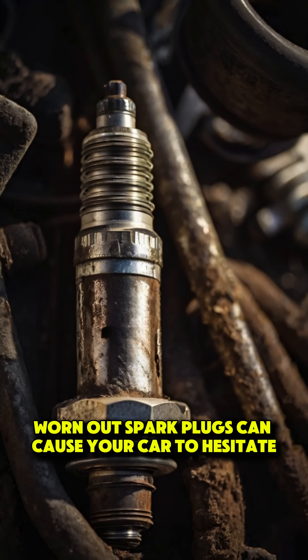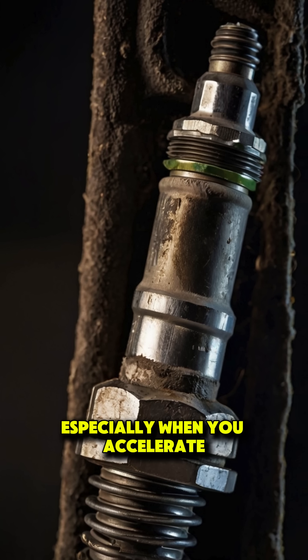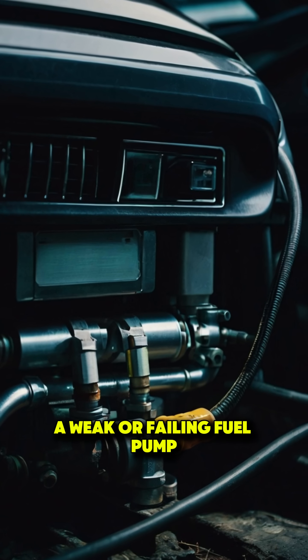Worn-out spark plugs can cause your car to hesitate, especially when you accelerate. Replacing spark plugs is one of the simplest ways to restore smooth engine performance.